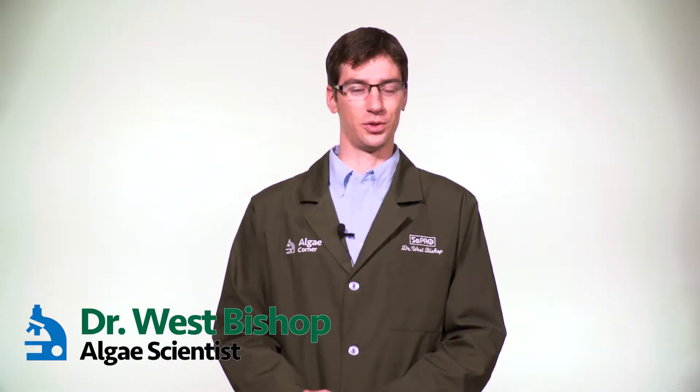Good day ladies and gentlemen. I'm Dr. West Bishop with Cepro Corporation, and welcome back to the Algae Corner.